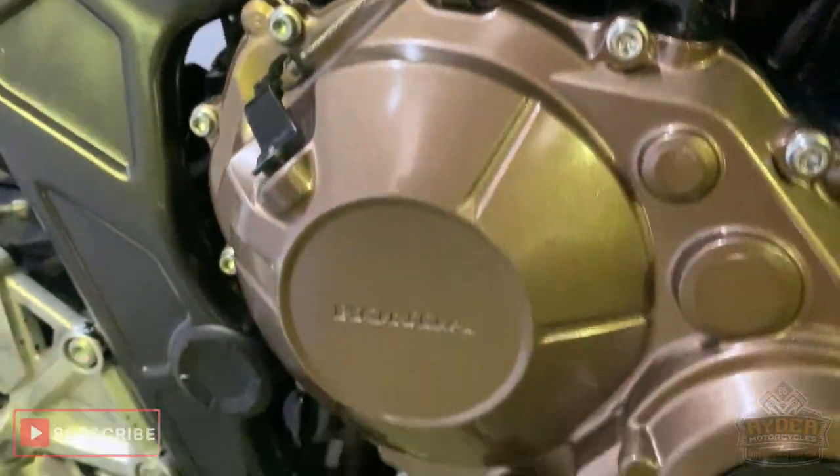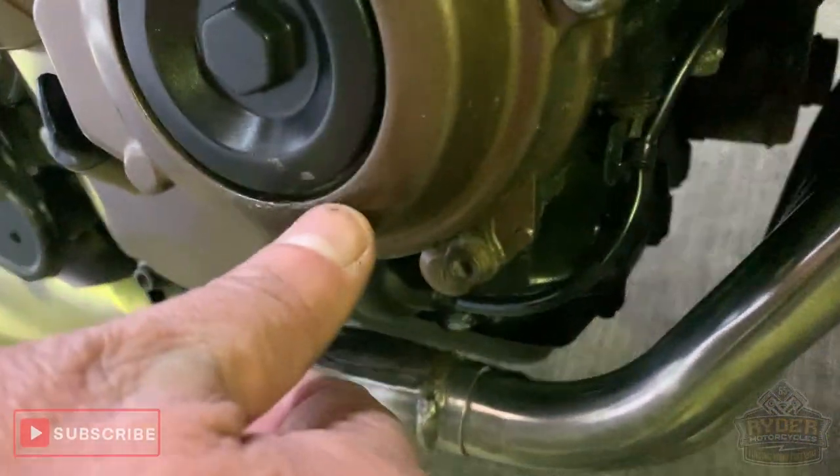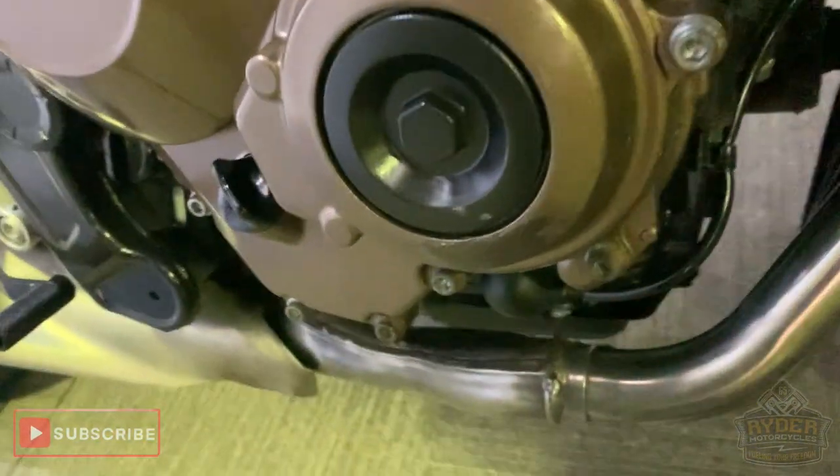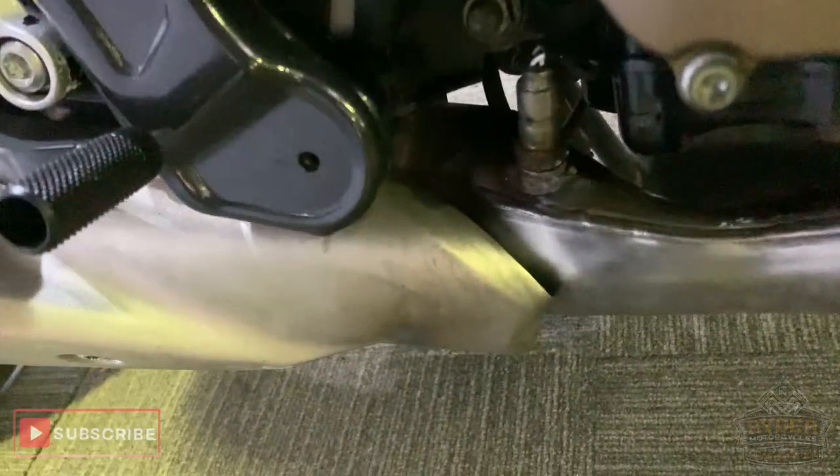Engine casing is good, apart from there's a little bit of damage around the bottom there — it looks like it's just been caught. The exhaust is good, with a little bit of damage to the bottom there.